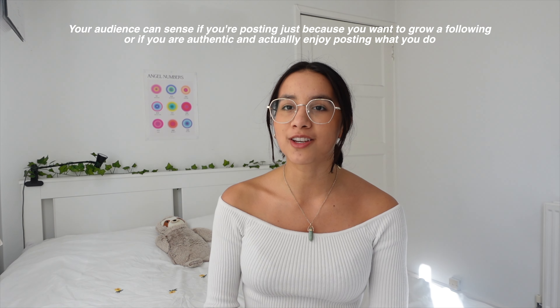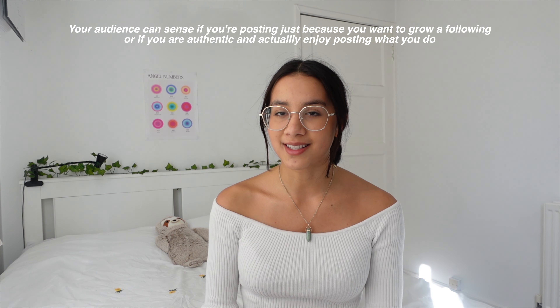Once you've found your niche, I recommend keeping it separate from your other accounts. For example, if you want to start a fashion account, keep your fashion-related content in a separate account from your personal Instagram. People interested in fashion or calisthenics may not be interested in your personal life. So keep your accounts separate. And once you've picked your niche, make sure it's something you enjoy — because if you enjoy it, you're going to be motivated to stay consistent with it.